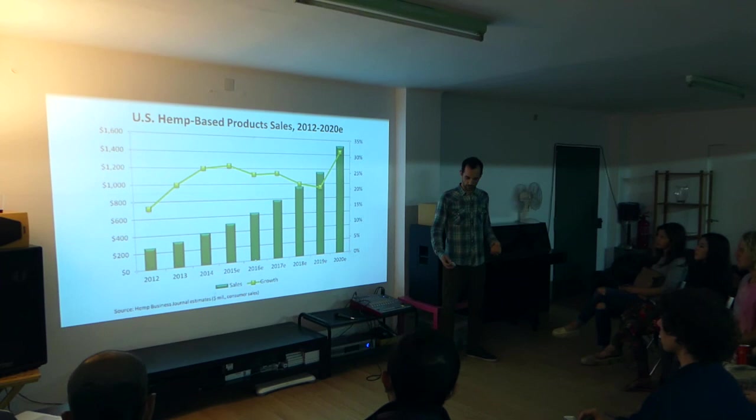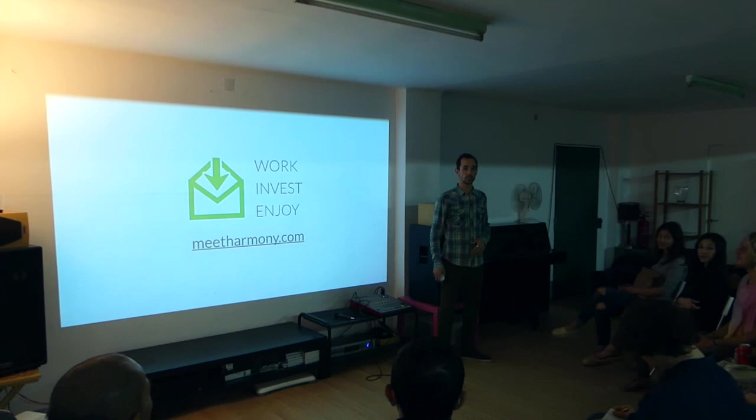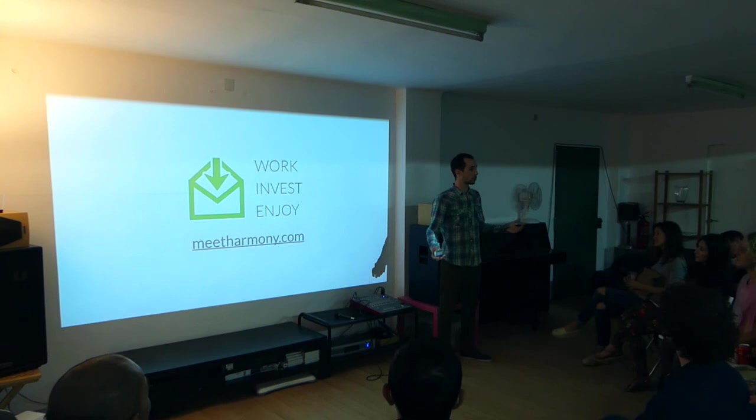That was a very short talk today. Thank you again everyone for coming to the Harmony office. I'll let you get back to your interesting discussions, as well as some very delicious hemp food that we prepared with love — there are some nice tortillas and some nice kale based on hemp. Feel free to test it out and let me know if you have any questions. Happy to discuss this in more detail with you.